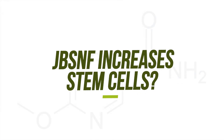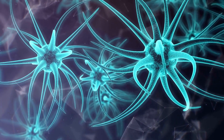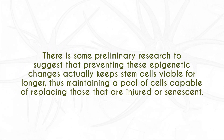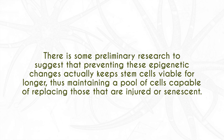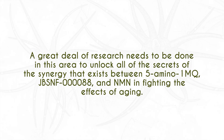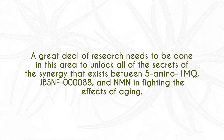What's also really fascinating is JBSNF's ability to increase stem cells. It's quite amazing and very rare for a compound to do this. Preliminary research suggests that preventing epigenetic changes — such as changes in stem cell production — can affect longevity and aging. There's also a great deal of research looking at combining 5-amino-1MQ and JBSNF to accelerate stem cell production in the body.